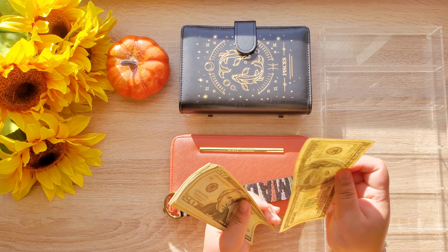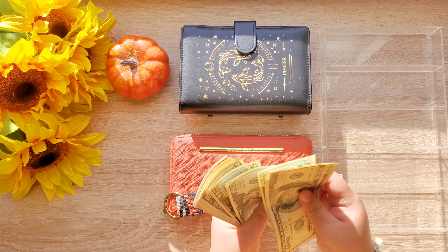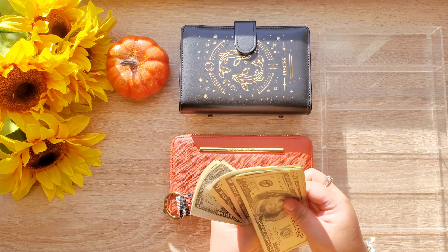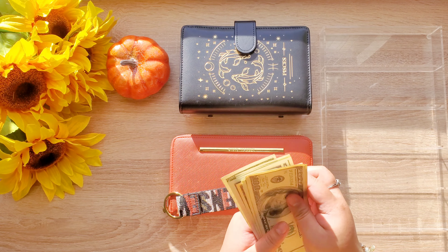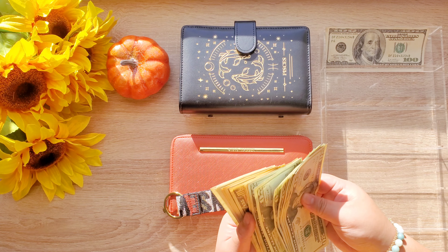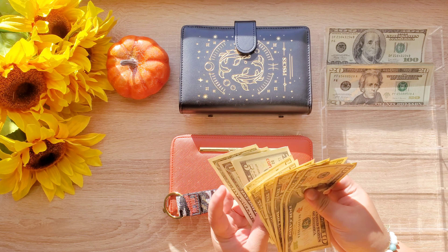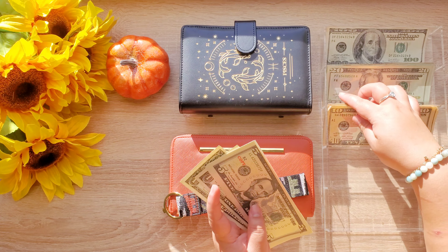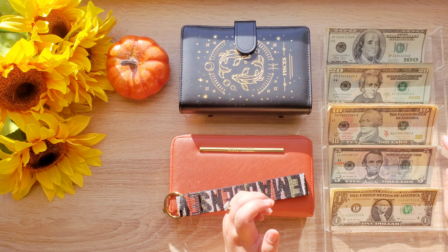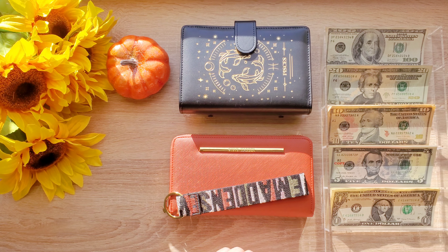We counted out $383. I hope everyone has been having a great week. I've just been in nesting mode, relaxing mode, feeding mode — yeah.